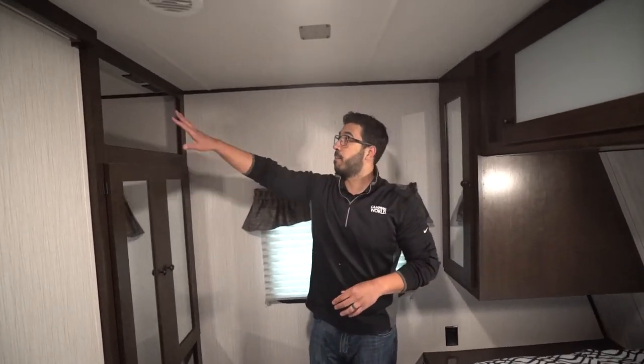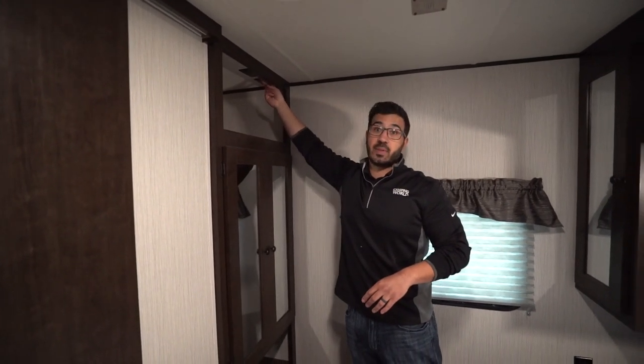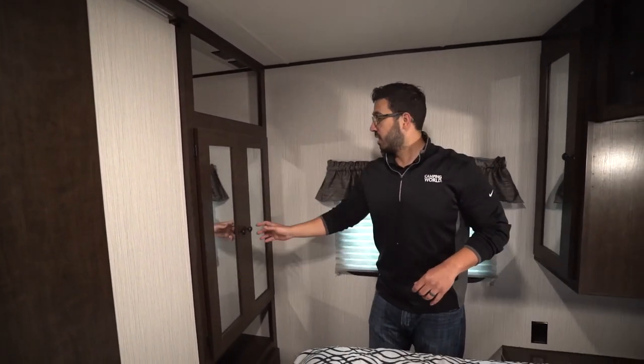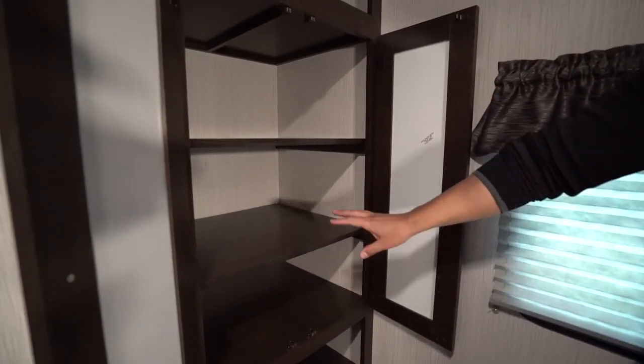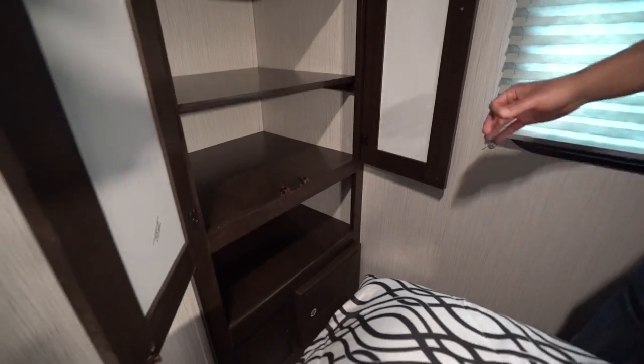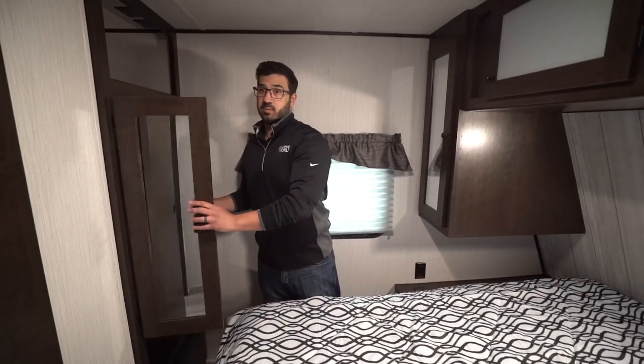Up top is also where your Wi-Fi extender — a WineGuard unit — is installed if you want Wi-Fi on the road. You do need a cellular plan for that. The control was out by the lights. You also have TV connections up there for a bedroom TV setup. Then take a look at all this additional storage — I think they nailed it. I love having more storage for clothes, especially on a week or two week trip when I don't want to wash laundry.